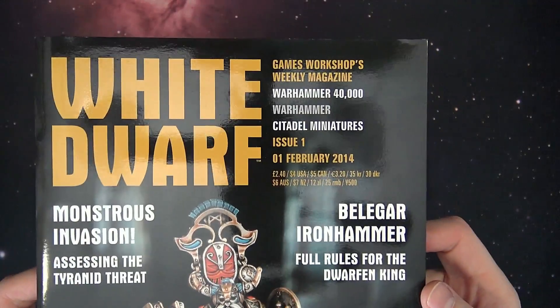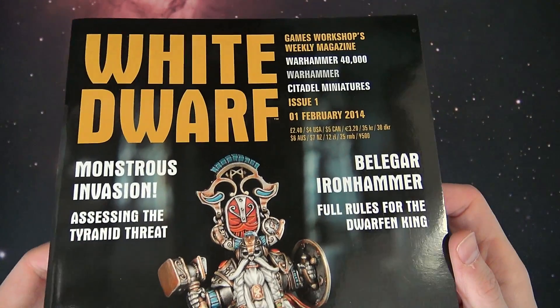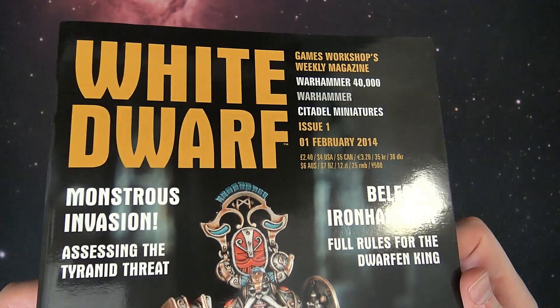Today we're going to take a look at the very first White Dwarf — well, the very first Weekly White Dwarf. This is Issue 1 from February 2014.